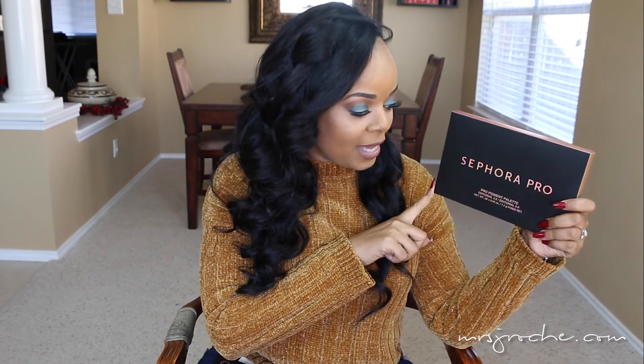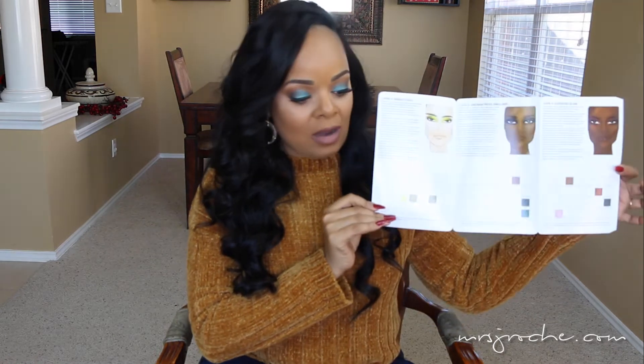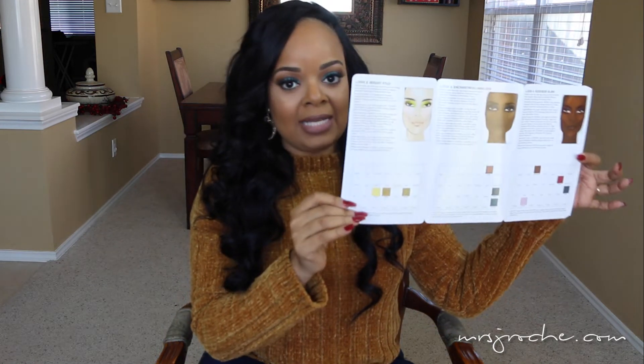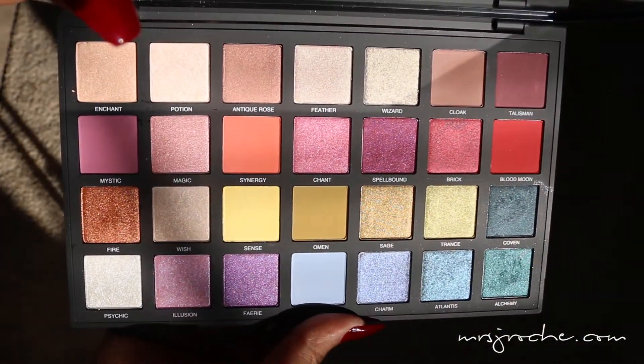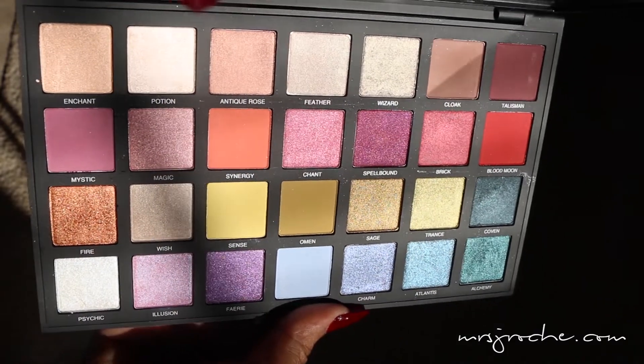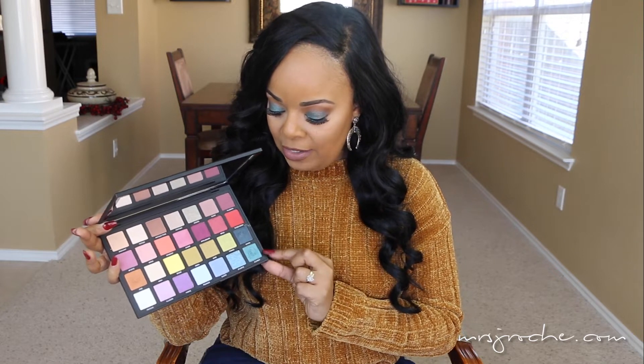The first thing I want to share with you guys is the Sephora Pro Palette, and this is the Editorial 2.0, which is what I used to create the makeup look that I'm wearing today. It has an iridescent vibe going on with the lettering, but it's kind of heavy and seems to be very durable and well-made. It also comes with a little card that gives you ideas for different makeup looks based on your skin tone. The colors are super vibrant and beautiful — the ones I used today are called Coven and Alchemy.